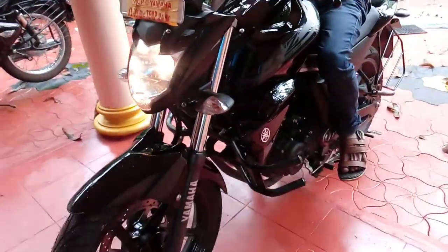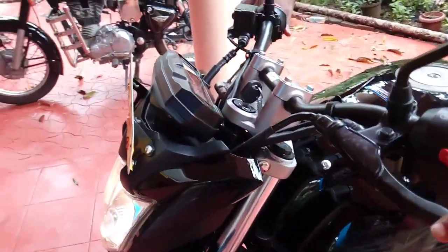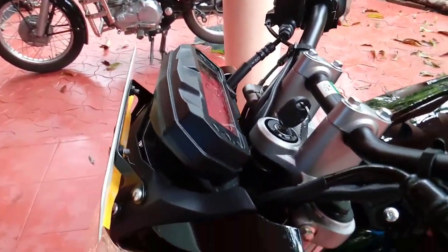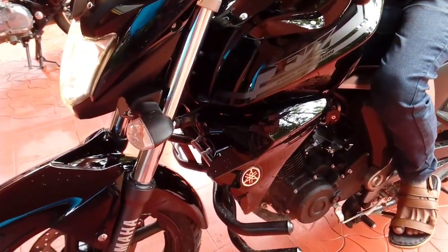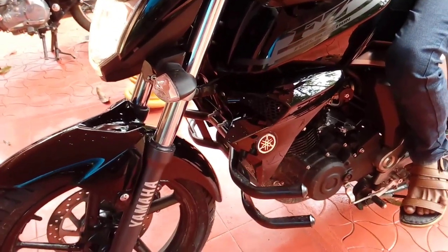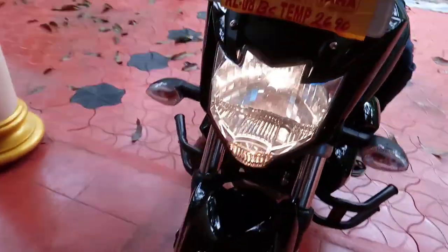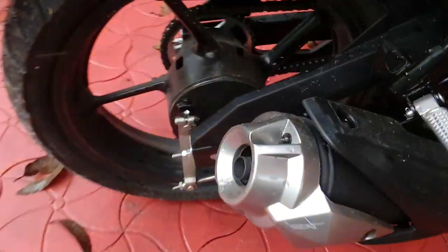The reduced weight of 132 kg makes the bike even more responsive, leading to quick initial pickup and delivering a smooth passing performance.